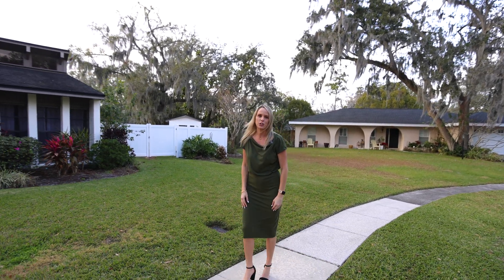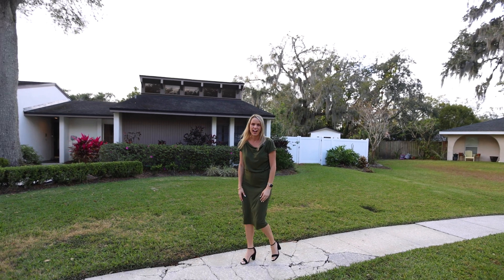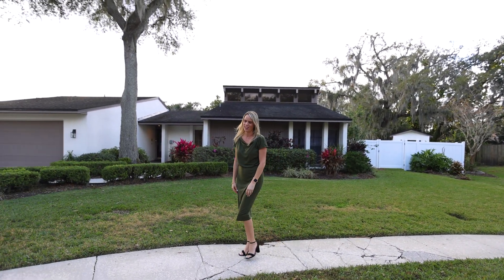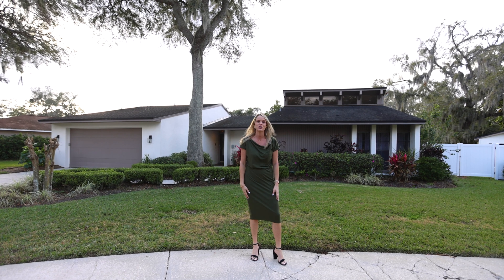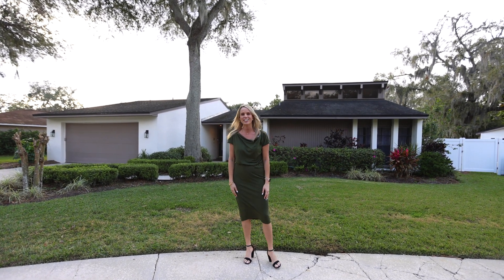Hi, this is Amanda Wilson with the Herzworm Homes team. I'm bringing you a brand new listing at 6315 Oak Square West in Lakeland, Florida. This home has four bedrooms, two bathrooms, a two-car garage, a covered pool, and a big yard for your family. Come on in and check it out.